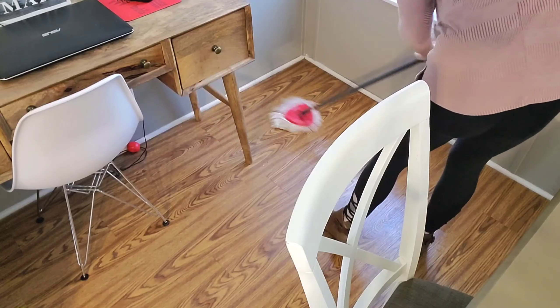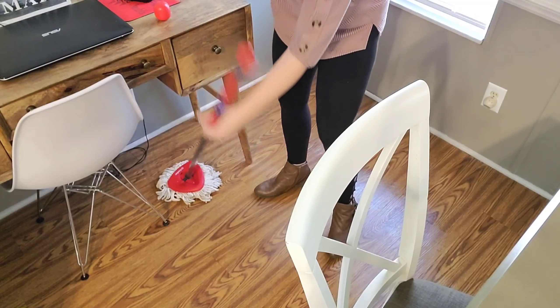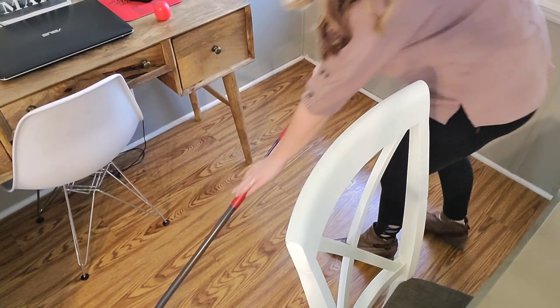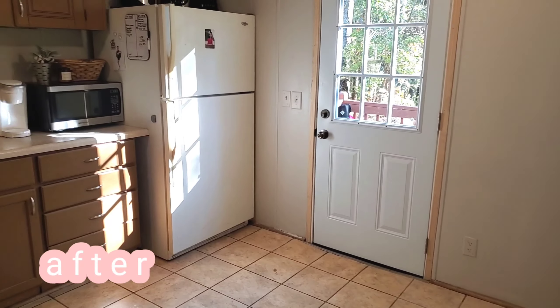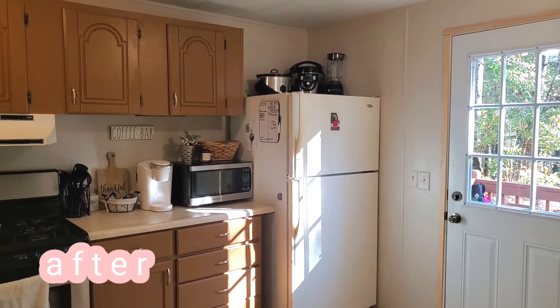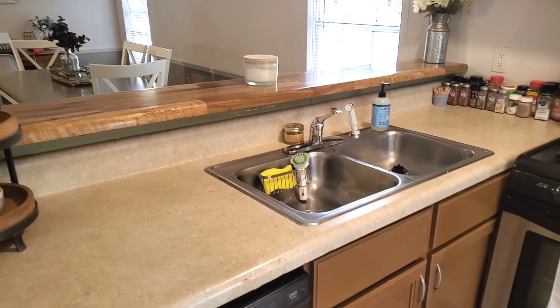I'm quickly mopping around my desk area as well — it's right behind the kitchen table. I'm going to do a quick overview of the after shots. It smells so good in here and it looks so much cleaner.